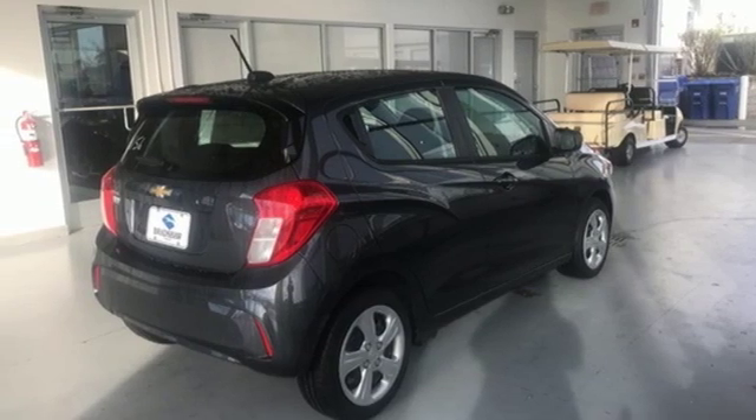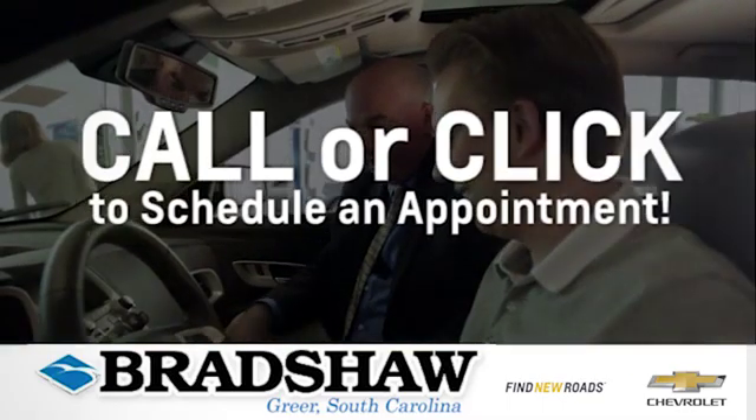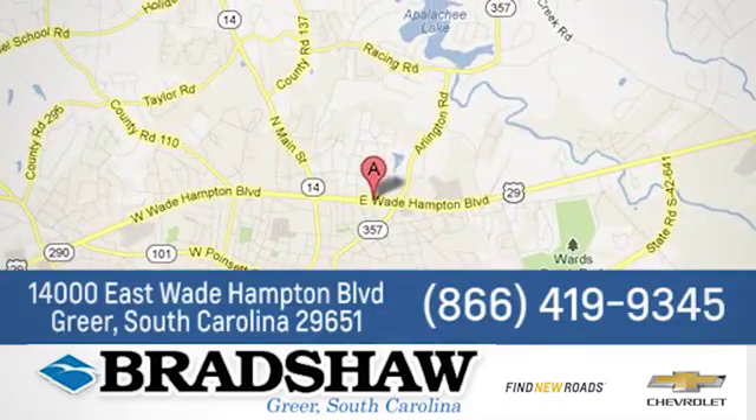You'll never know till you try. Test drive it today. Bradshaw GM Superstore, or come by and see us. We're conveniently located at 14000 East Wade Hampton Boulevard in Greer, South Carolina.